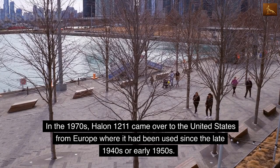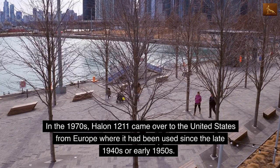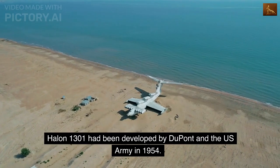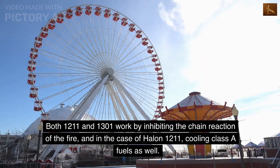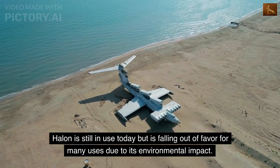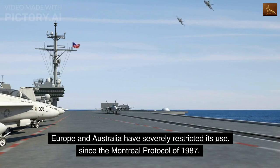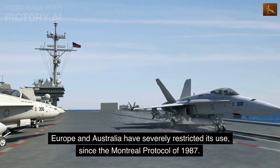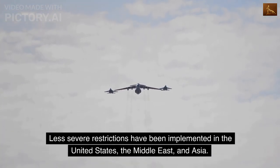In the 1970s, Halon 1211 came over to the United States from Europe, where it had been used since the late 1940s or early 1950s. Halon 1301 had been developed by DuPont and the US Army in 1954. Both 1211 and 1301 work by inhibiting the chain reaction of the fire, and in the case of Halon 1211, by cooling Class A fuels as well. Halon is still in use today but is falling out of favor due to its environmental impact; Europe and Australia have severely restricted its use since the Montreal Protocol of 1987, with less severe restrictions in the United States, the Middle East, and Asia.